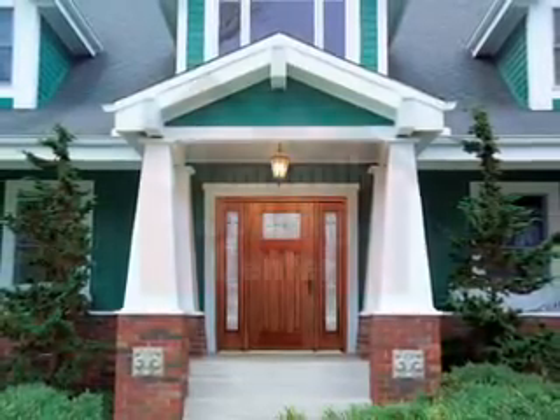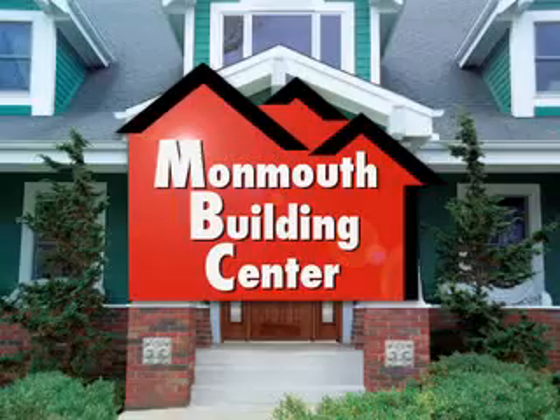Donna, what have we got? Joe, what have we got? Well, Donna, now's the time for a beautiful new front door. Oh, that's right. Adding curb appeal is easy with the new entry door from Monmouth Building Center.